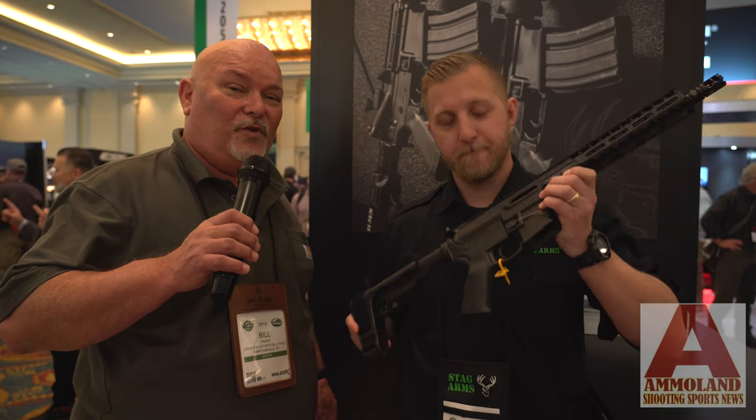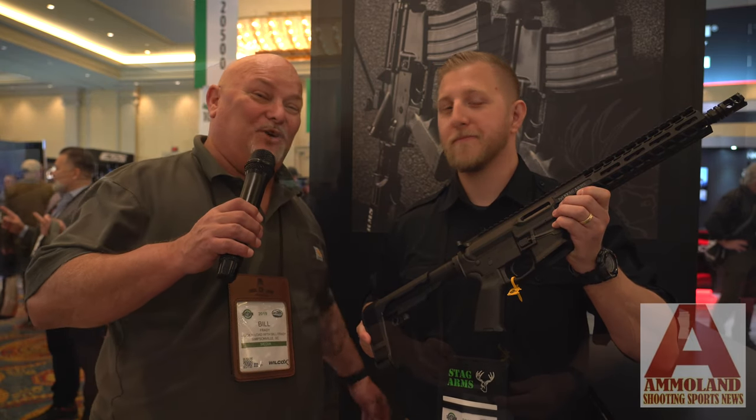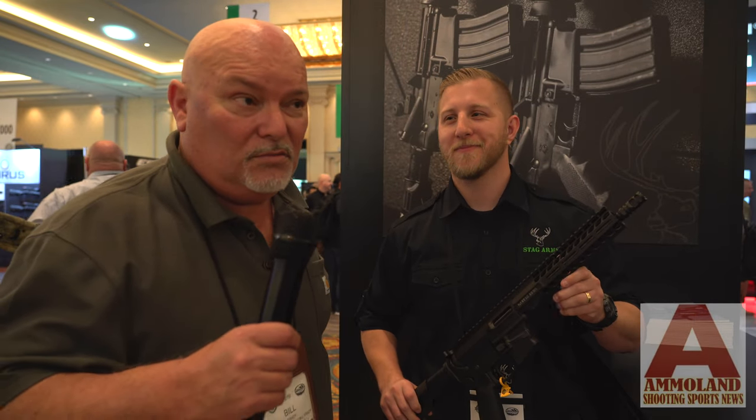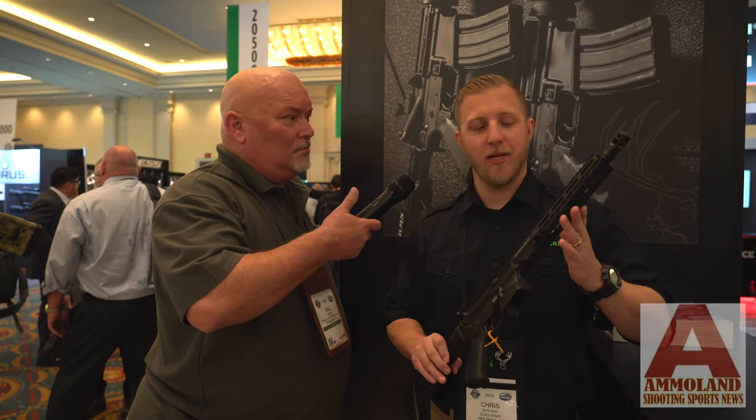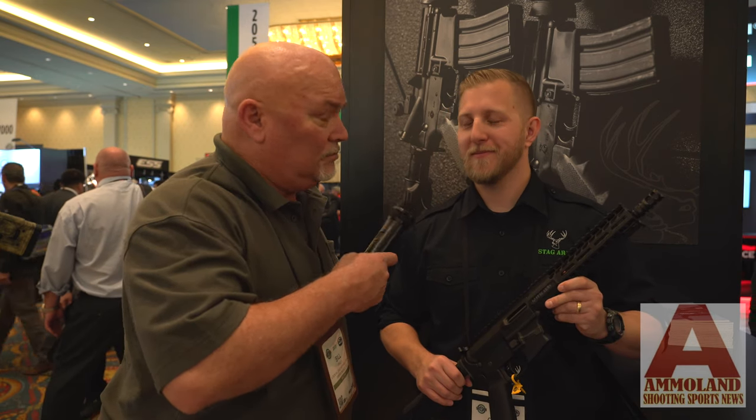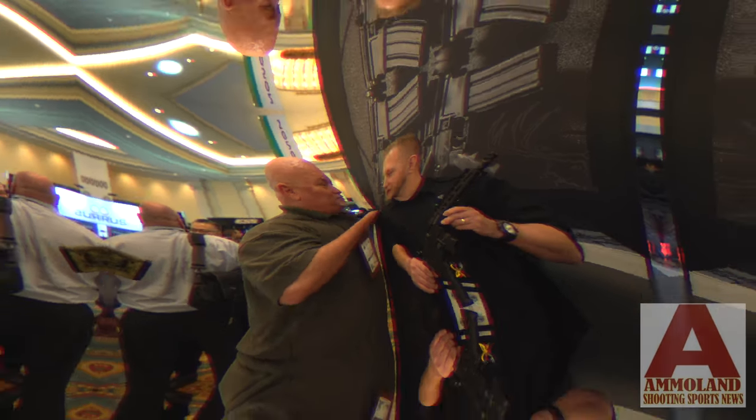There you have it from Ammo Land — Chris Berlinski with Stag Arms. This will also come in three different barrel lengths: five and a half inch, ten and a half inch, and sixteen inch. So there will be a few different pistol options and a full rifle option. stagarms.com — pay attention!